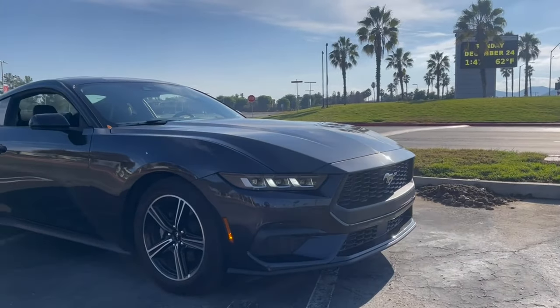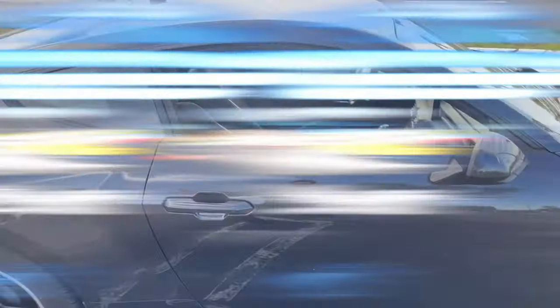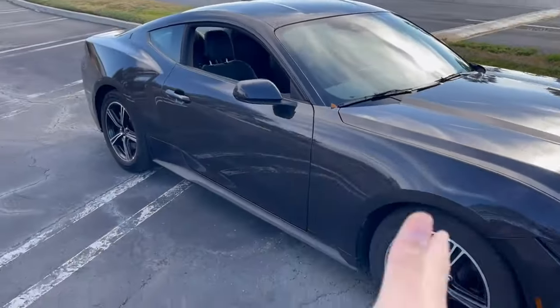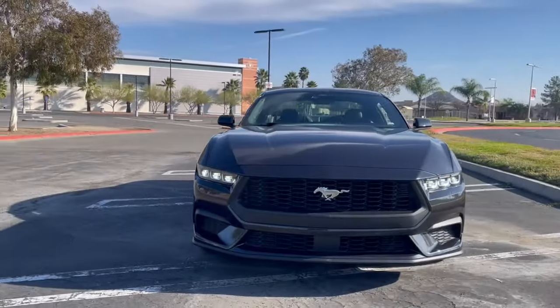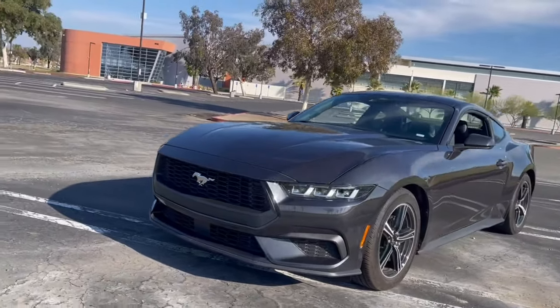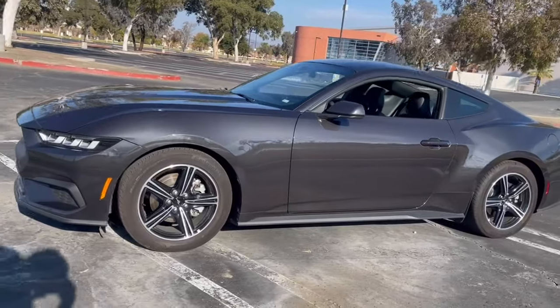As you can tell, everything from the middle of the wheels and out has been changed, but everything in between the wheelbase is exactly the same as the previous Mustang. You can see that the front fascia has been improved with these new upgraded headlights as well as grille design, with the headlights kind of following the taillight design of the Mustang.